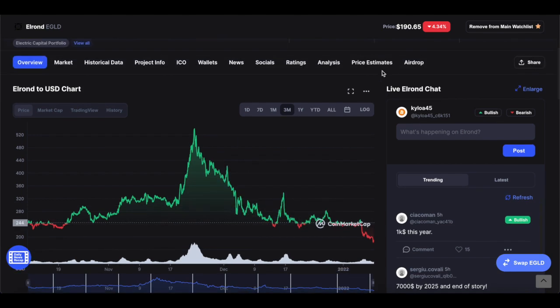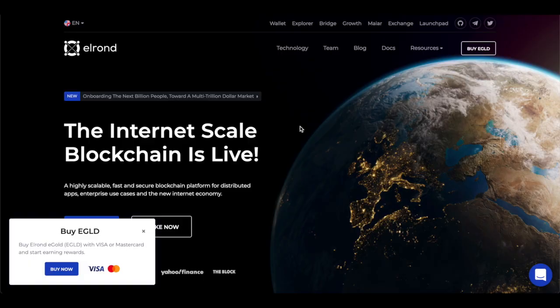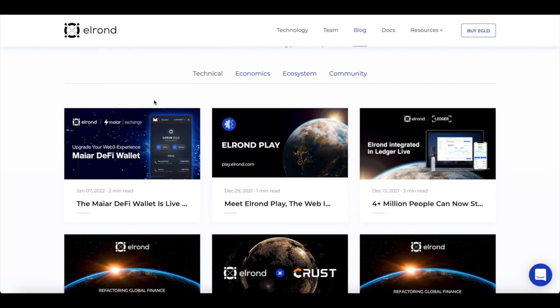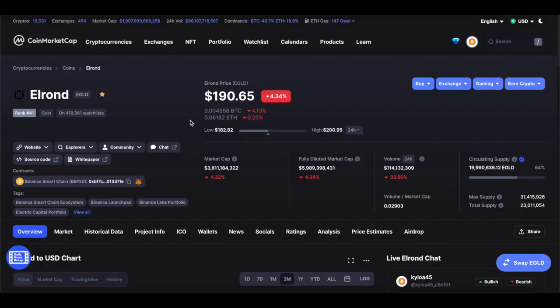Today we're going to have a look at Elrond. This previous video is still available on my channel so you can go fact-check it yourself. Before we get into a price prediction, we'll go through what Elrond is and then look at some of the latest news: a new Maiar DeFi wallet, Elrond Pay, and Elrond's integration with Ledger Live. Ledger is a cold wallet for cryptocurrencies — I have one myself, and Ledger wallets tend to be quite good. That's not sponsored, by the way.